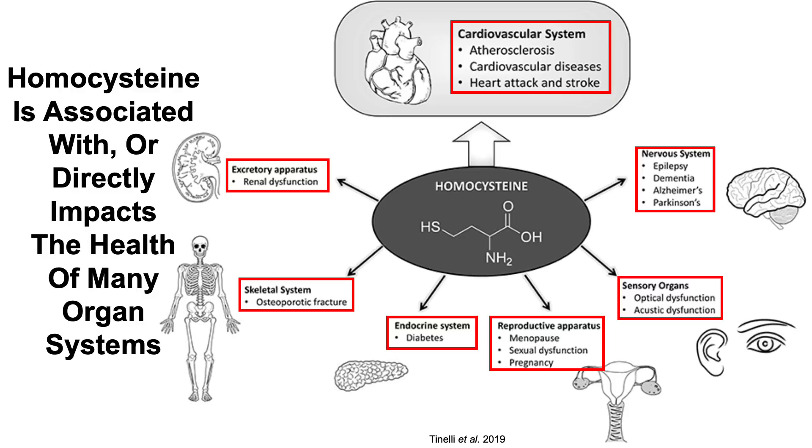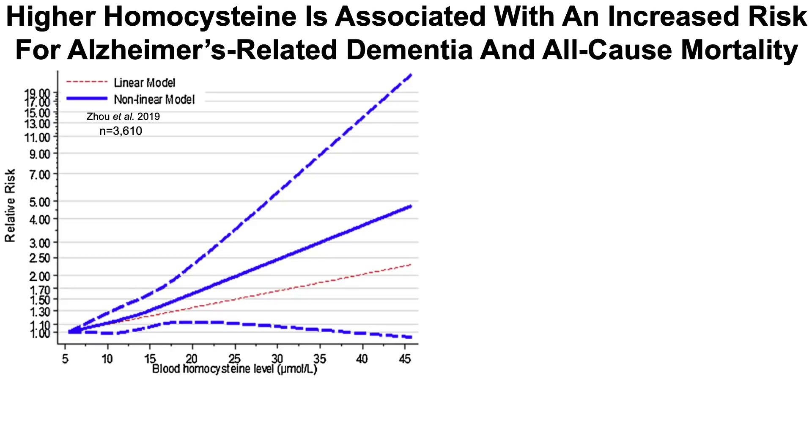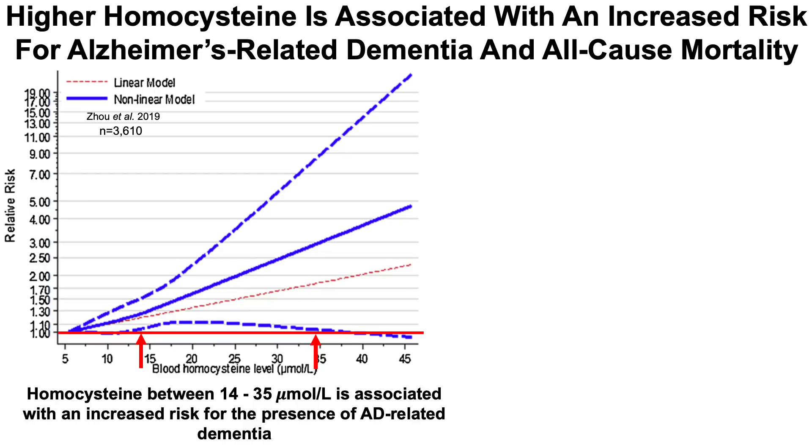Looking at Alzheimer's and dementia related data: relative risk for Alzheimer's related dementia on the y-axis is plotted against the blood level of homocysteine on the x-axis. Blood homocysteine levels in the 14–35 micromolar range are associated with an increased risk for the presence of Alzheimer's disease related dementia. The lowest risk is present for homocysteine values around 5 micromolar, so lower appears to be better for Alzheimer's disease related dementia risk.